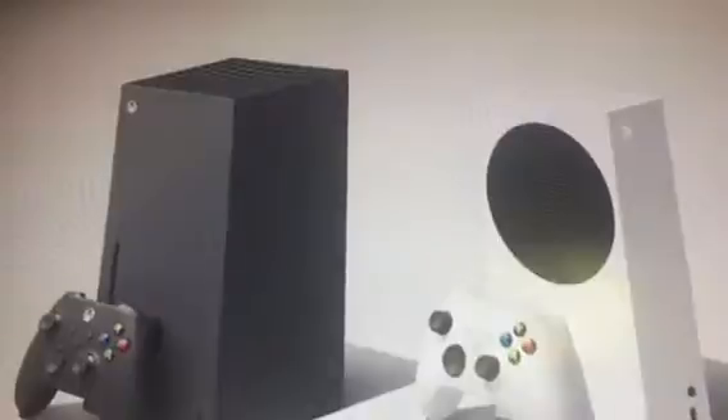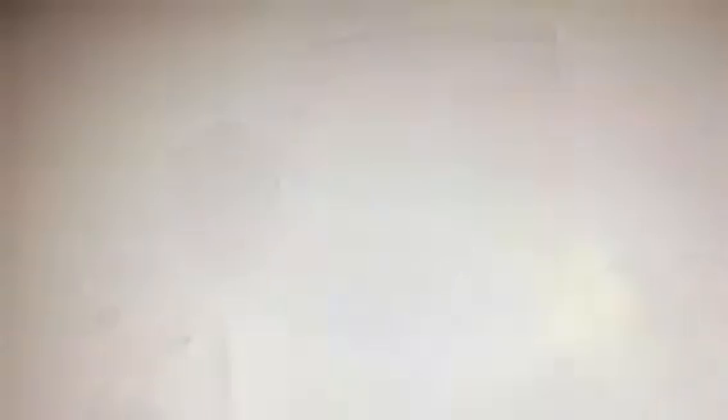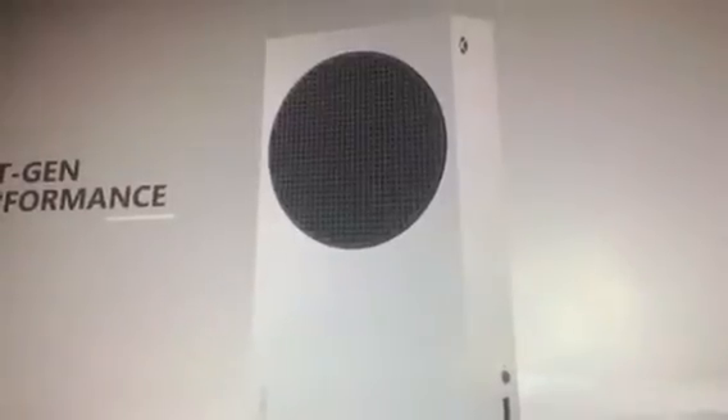To deliver on our ambitions, we knew we needed to build two consoles with similar next-gen capabilities at a differentiated price point. By designing two consoles in parallel from the very beginning, we can deliver the same core gaming experience while also making it as easy as possible for developers to scale their games across both consoles with minimal effort. This means that Xbox Series S delivers the same incredible next-generation experience and features as Series X, just at a reduced rendering resolution.